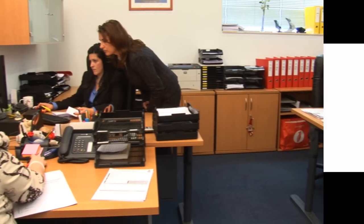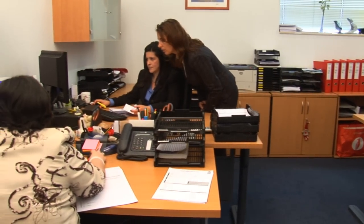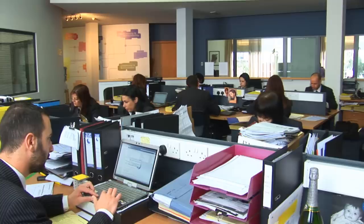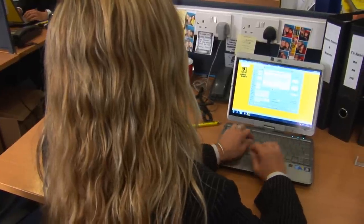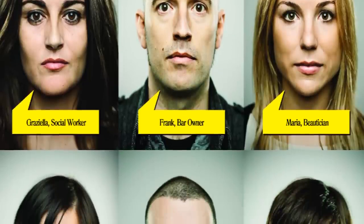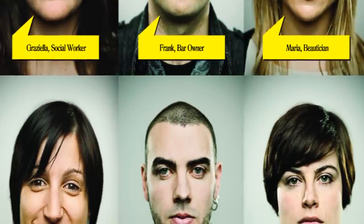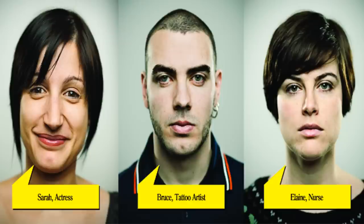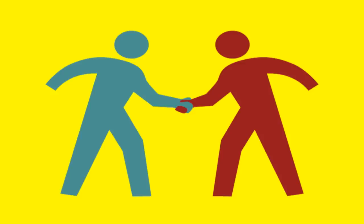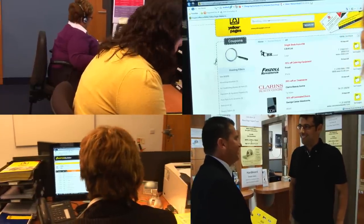The sales administration department provides two functions: administrative support for the sales teams, and customer service to our clients and general public. One of the main administrative roles is the allocation, creation and editing of the sales team's leads. New clients are also created, helping ensure Yellow Pages is a very comprehensive and up-to-date product. We believe that the key to a successful business is providing excellence in customer service, and the customer service team strives to do the utmost to live up to this expectancy in all related areas.